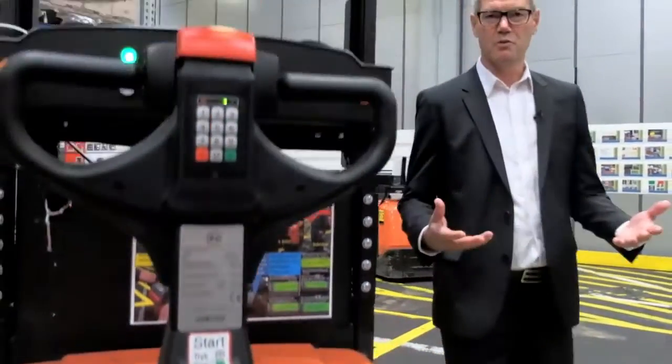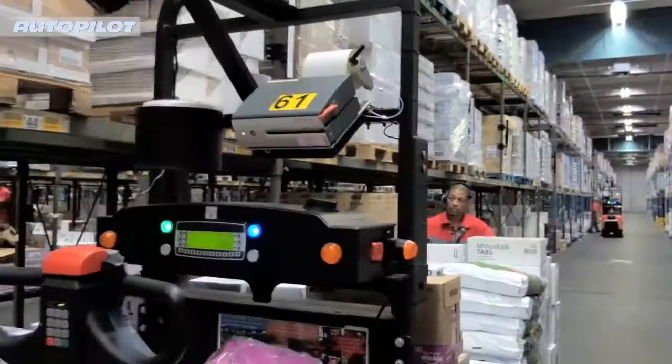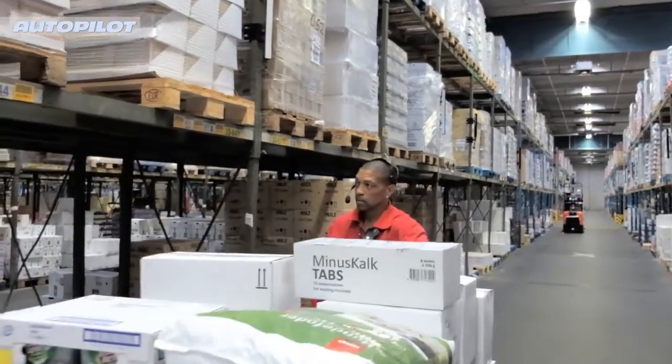Coop is a leading retail group in Denmark which, with the support of Toyota, implemented an automated system consisting of 26 autopilot trucks — 22 of them in order picking operation and 4 in the dispatch solutions. With the help of Toyota integration software, the trucks get their orders directly from Coop's warehouse management system.